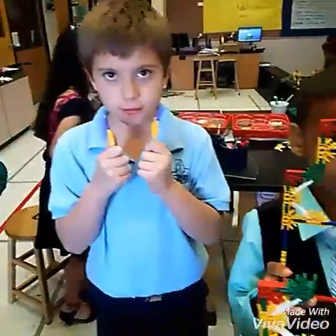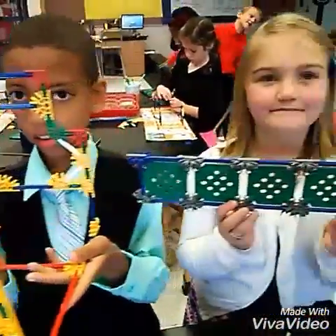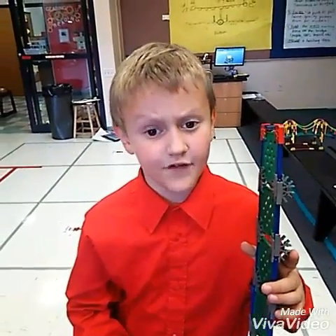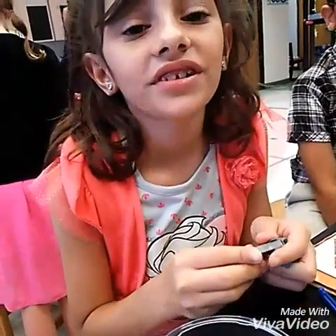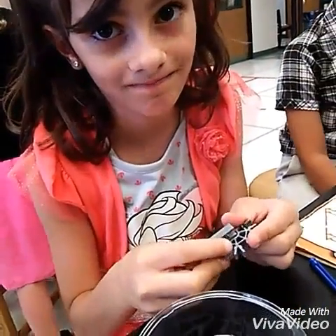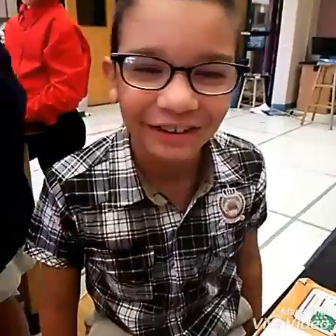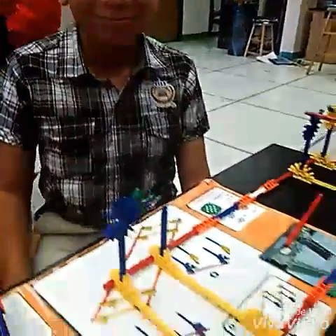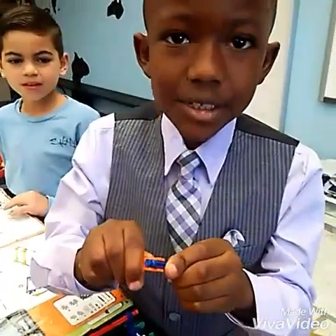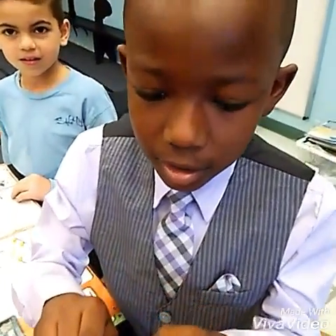Good morning! I like building bridges because it's fun. I like building bridges but these pieces are so hard. But I find it very easy. But sometimes these pieces don't go together. These bridge buildings are fun.